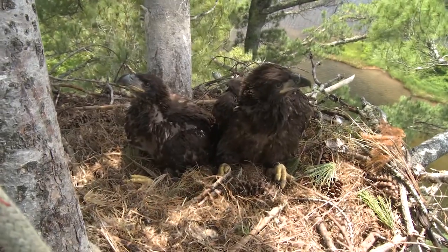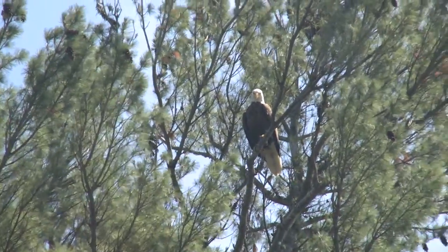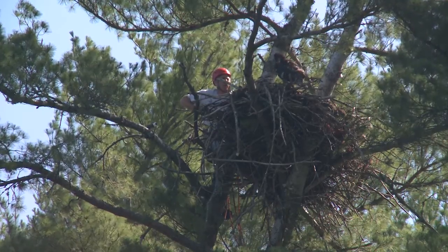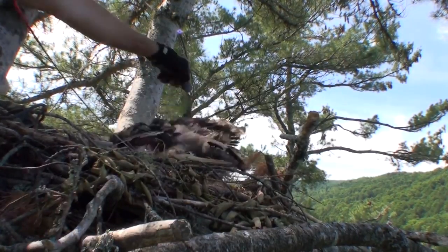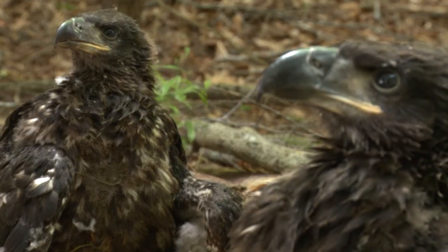Everybody wonders what the parents are going to do when we start to climb up the tree, and the short and sweet answer is they actually do nothing — they just leave. They circle the nest a few times and then go sit in a nearby tree and watch you kidnap the kids. People also wonder if the adults are going to come back after we've handled the birds. That's actually a bit of a wives' tale — with eagles they're typically landing back in the nest before I even get down out of the tree.